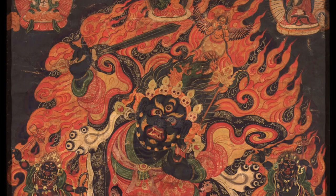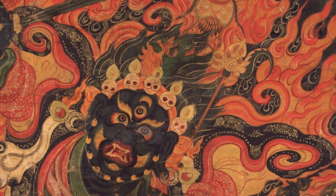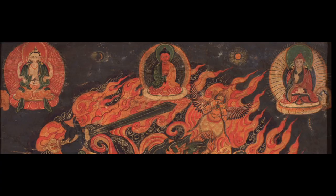At the crown of the head, we do have a very small green horse head as well, which is an important identifier for Hyagriva. At the very top, we have Amitabha Buddha. To the left, Avalokiteshvara with four arms. To the right, we have Padmasambhava.